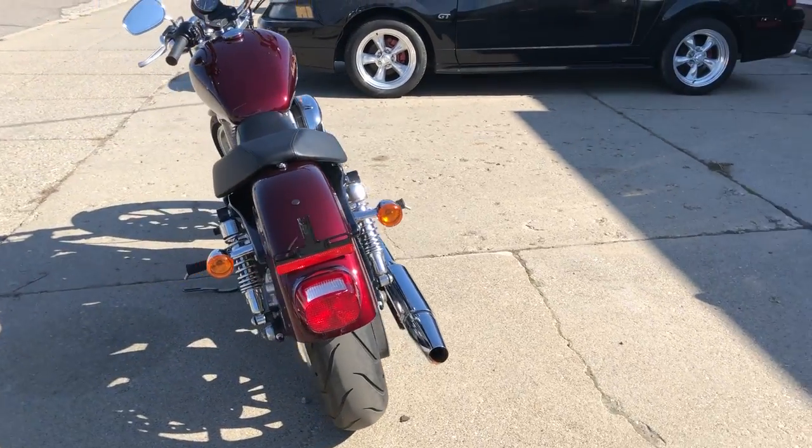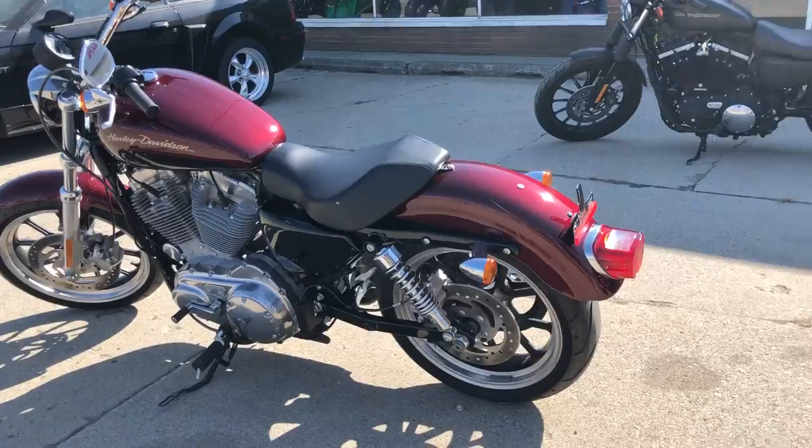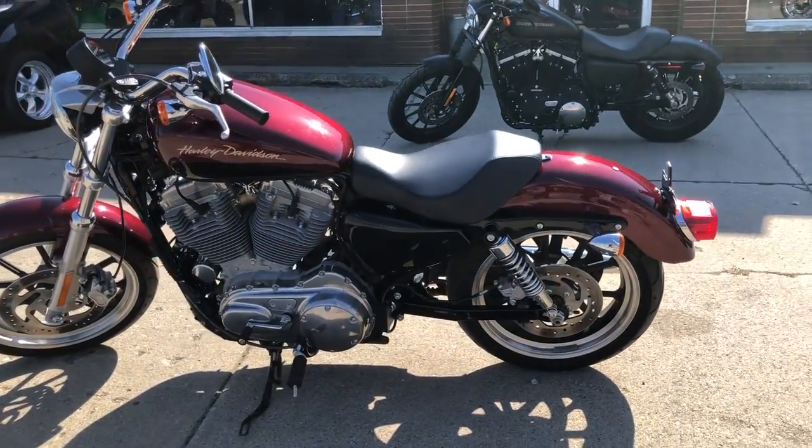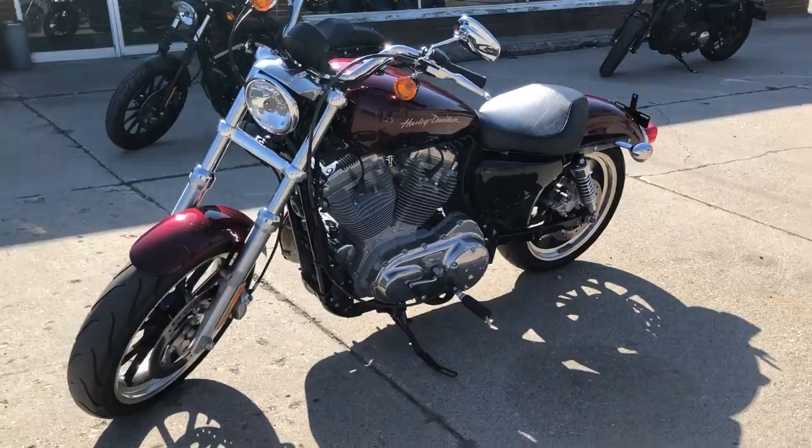It's a one owner, low mileage, got a warranty available. This thing's perfect all the way around, no dents, no scratches. Comes in the mysterious red sunglow and blackened cayenne paint.